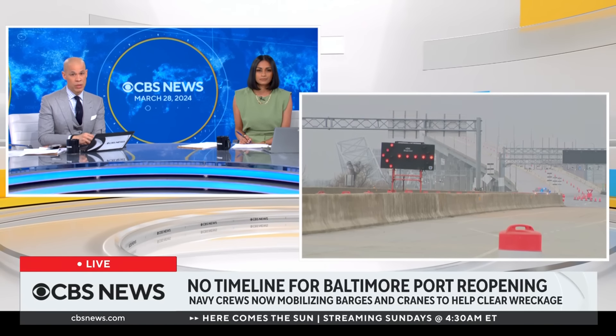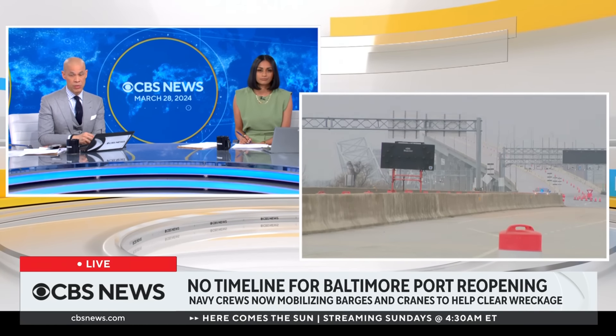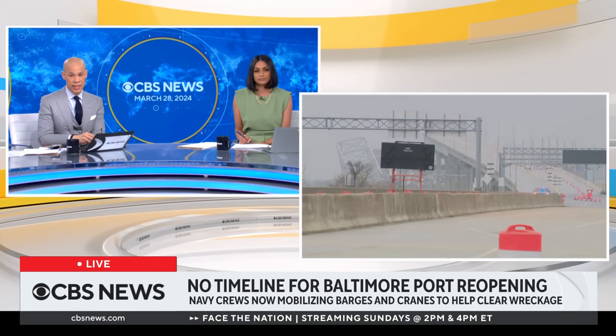Tuesday's deadly bridge collapse sent twisted metal and concrete into the water below. Its remnants are now blocking one of America's busiest ports. CBS News has learned that Navy crews are mobilizing barges and cranes in anticipation of work to clear the wreckage.